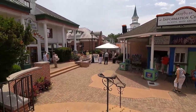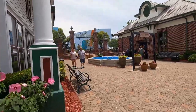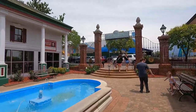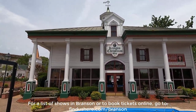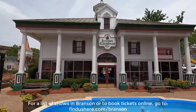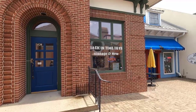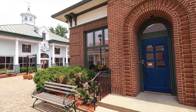Back outside, we walk by the three buildings that make up Kringle's Christmas Shop and the main entrance to the Grand Village across from the Aquarium at the Boardwalk. It is here in the southeast part of the Grand Village that we come to an interesting vintage toy store called Back in Time Toys. Let's go inside and take a look around.